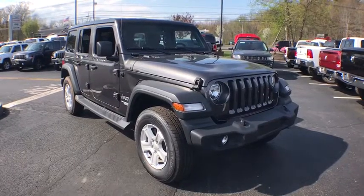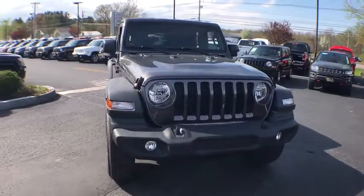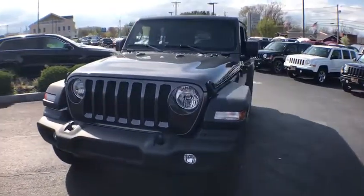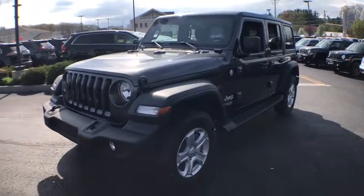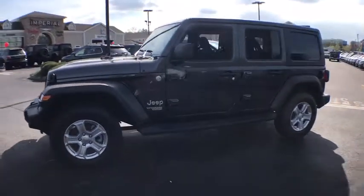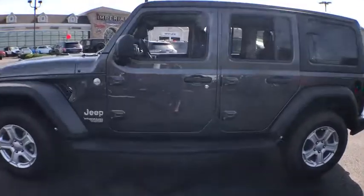2018 Jeep Wrangler Unlimited. The Jeep Wrangler Unlimited is an on-and-off-road capable vehicle that was made for you to enjoy. Stylish, rugged, and comfortable are all traits of the Wrangler that let you decide where you want to go and how you want to get there. Here are some of this vehicle's great options.